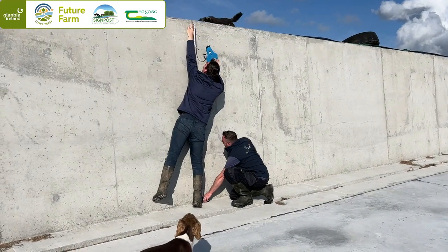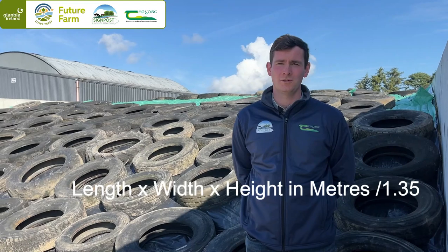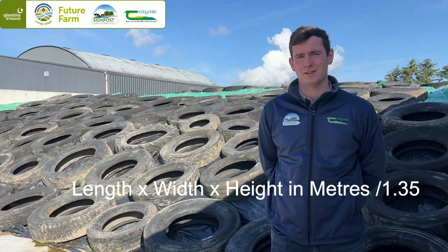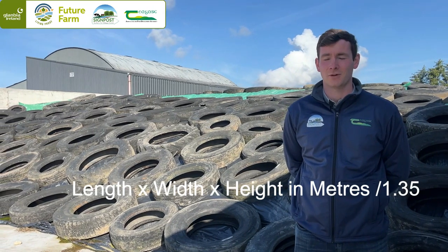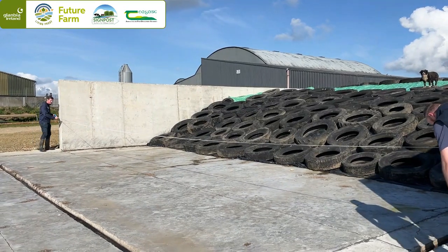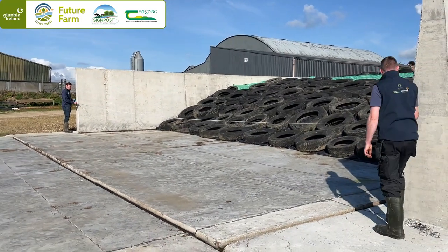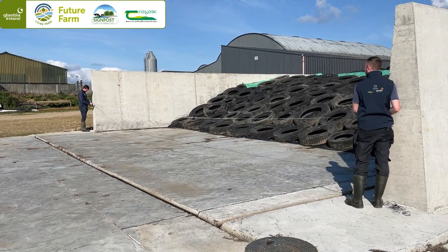Measuring a pit is a very simple task to do. You need three measurements from your pit: number one, you need the length; number two, you need the width; and number three, you need the height. It's important when measuring all these that everything is in meters and not feet. To get the meters cubed in your pit, you multiply the length by the width by the height — this gives you meters cubed in the pit. Then if you divide this by 1.35, it will give you the tons in the pit.